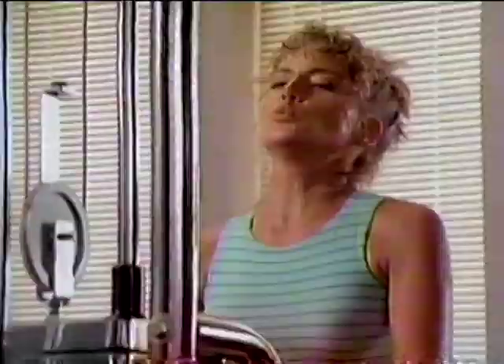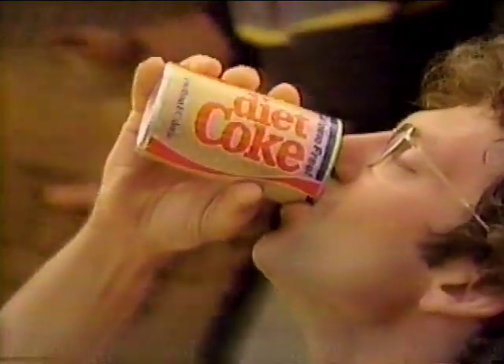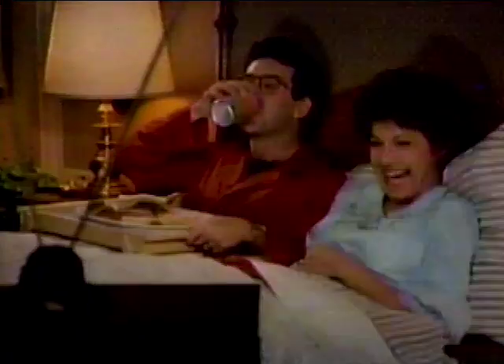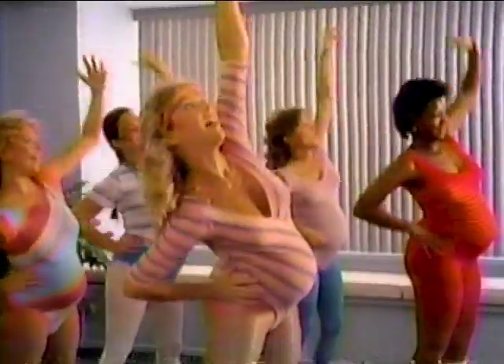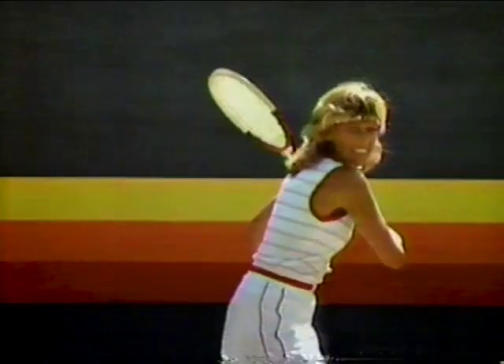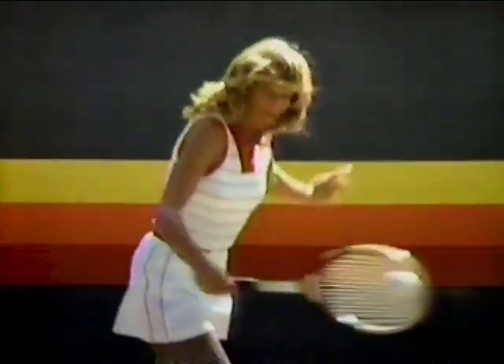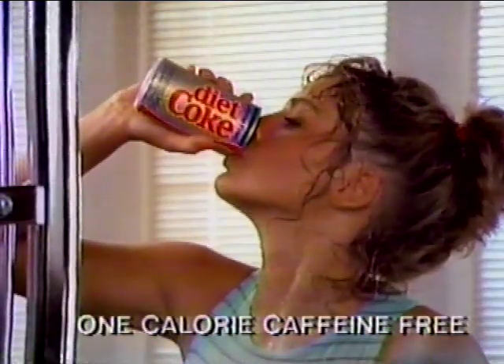Just for the free of it. Just for the me of it. Just for the taste of it, caffeine free. Just for the fun of it. Just for the style of it. The real cola taste of it, caffeine free. Just for the joy of it. Just for the fit of it — caffeine free diet. Just for the taste of it, caffeine free.